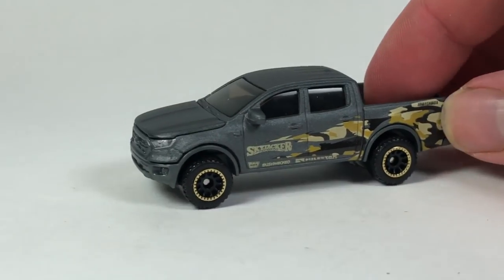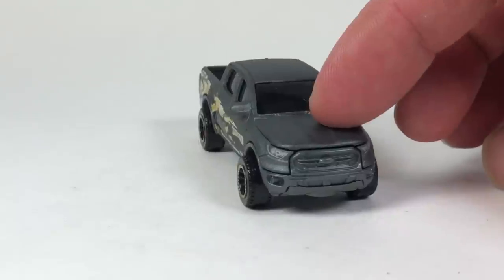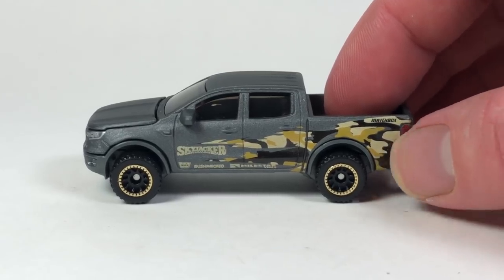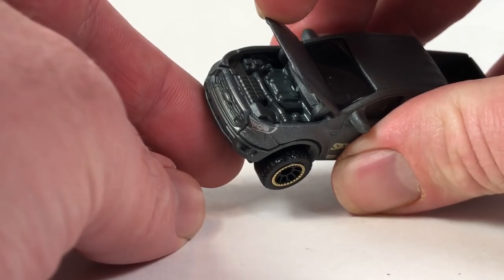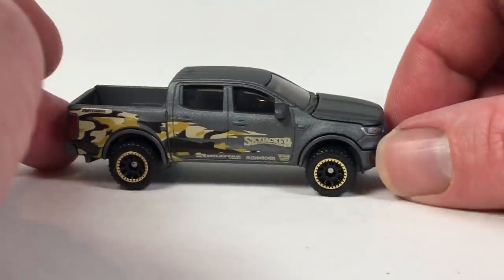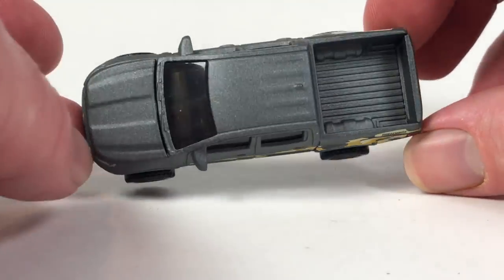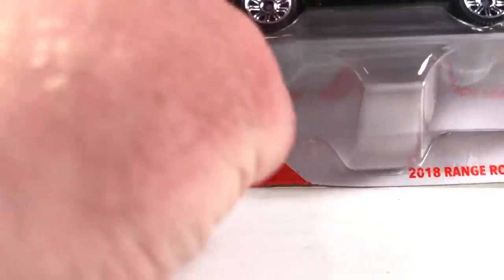Next is Matchbox Moving Parts — we've got this 2019 Ford Ranger Skyjacker with a little camo action going on. It's got headlights and 'Ranger' on the back but no taillight tampo on the back, which is interesting. I like the wheels — they're plastic but they look awesome, and it's a newer Matchbox wheel. The hood opens to reveal some engine detail, works really well, closes nice and opens easily. It's not a car I'm terribly excited about but it's pretty good.